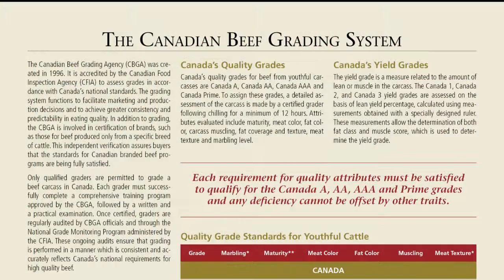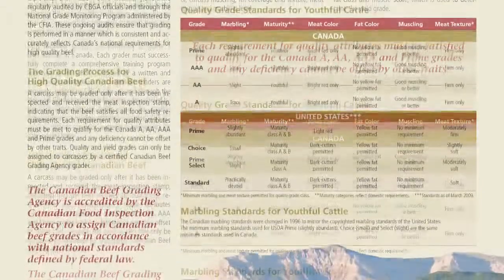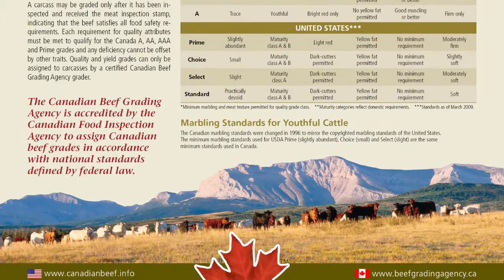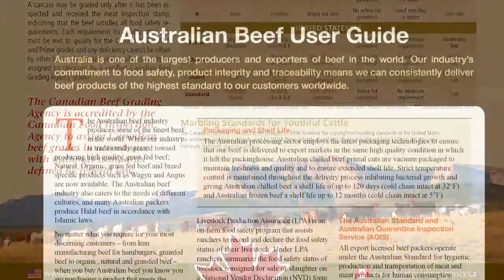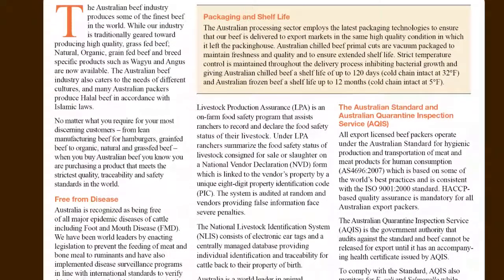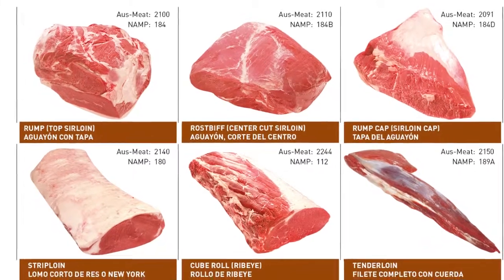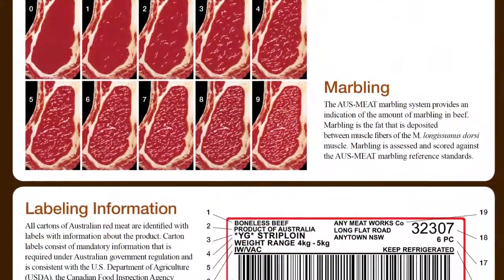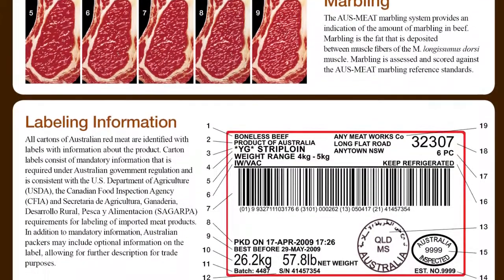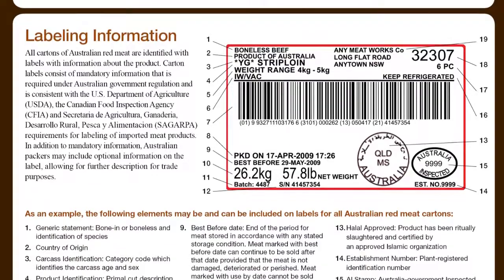NAMP expanded its coverage on North American beef by adding a guide to the Canadian beef grading system, a convenient reference for those unfamiliar with the complex North American industry. NAMP has also included a brand new Australian beef user guide, complete with over 20 full-color photographs of the most popular Australian cuts, an Australian marbling chart, and a walkthrough on labeling information for the product. With these added materials, food service professionals are better equipped to conduct business in an increasingly international industry.